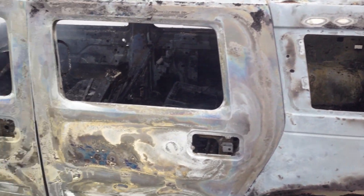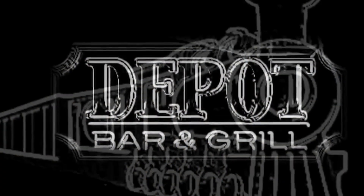This has been Jim Ball reporting for Smokey Barn News in Springfield.